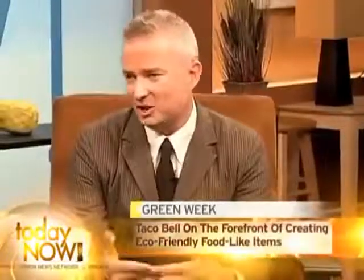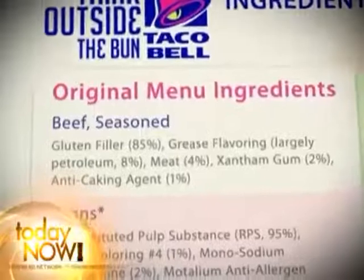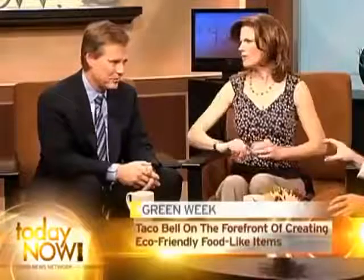Well, at Taco Bell, we have a long tradition of taking as little as possible from the natural world. Our ground beef, for example, has always been fairly eco-friendly. It's 85% gluten filler, 8% petroleum-based grease flavoring, but it's always had 4% meat from real livestock.